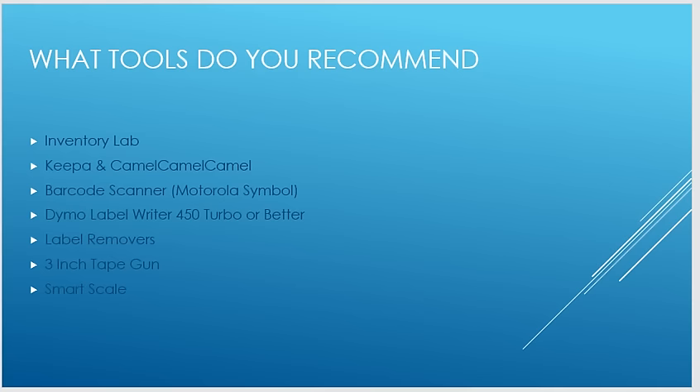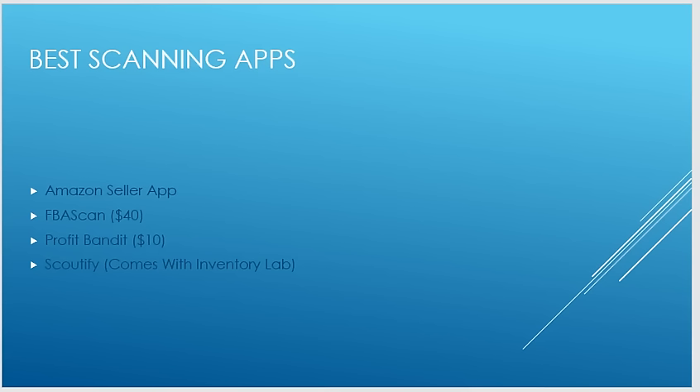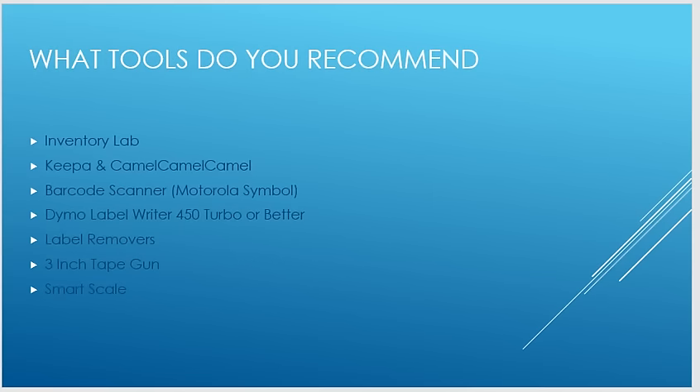With the Amazon Seller App you do not get the option to see Keepa or CamelCamelCamel. With FBA Scan and Profit Bandit you do — you can see those with the touch of a button. With Scoutify I'm not really sure, as I've only used it for about a week about a year and a half ago. It's free with the Inventory Lab account.